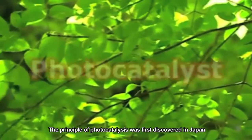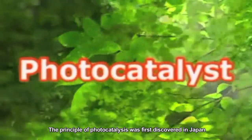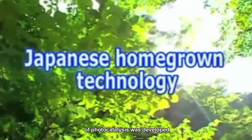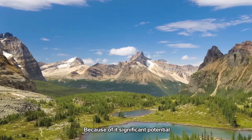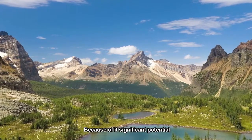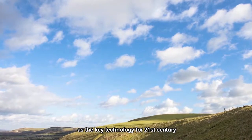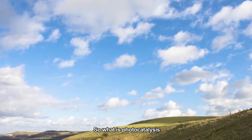The principle of photocatalysis was first discovered in Japan, and subsequently the technology of photocatalysis was developed. Because of its significant potential, the technology is gaining attention as the key technology for the 21st century. So, what is photocatalysis?